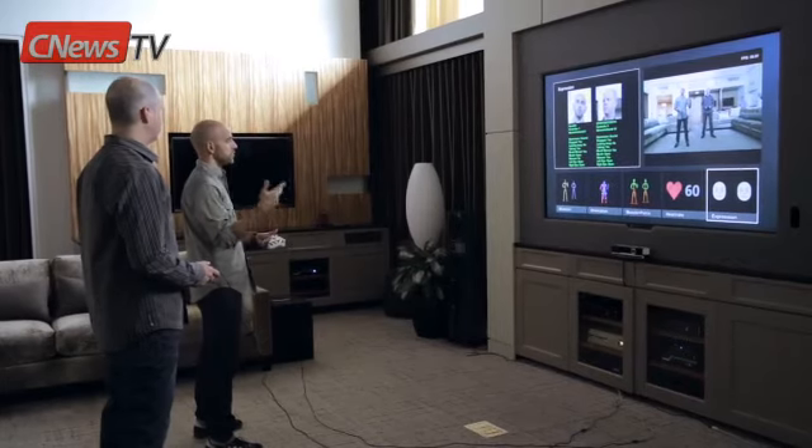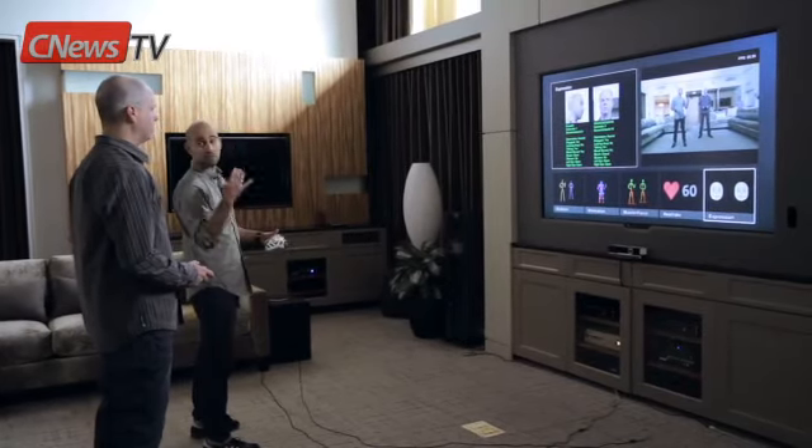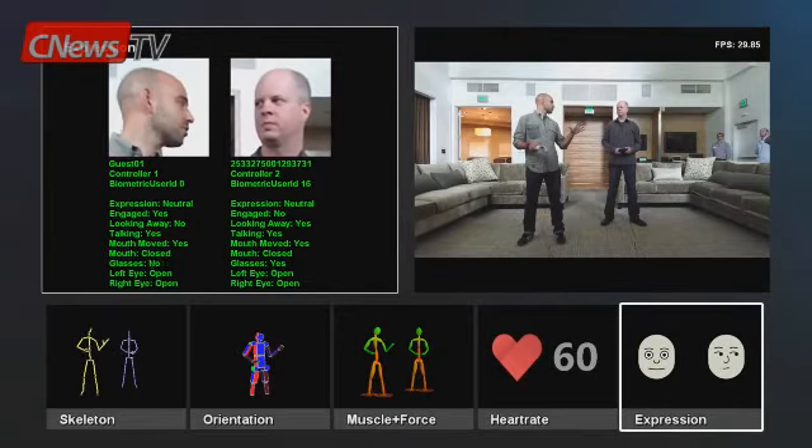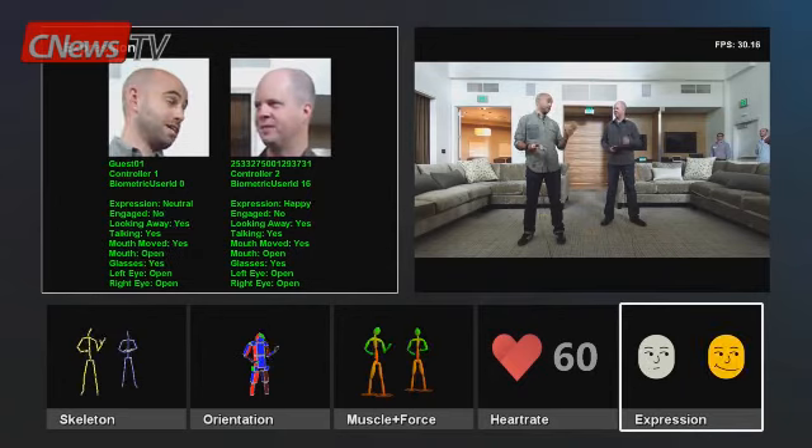We've got orientation, muscle and force, heart rate, expression and engagement, and we can work in the dark. What if we tie all of this together and do five people in the dark? We can actually do six, but we'll do five here.